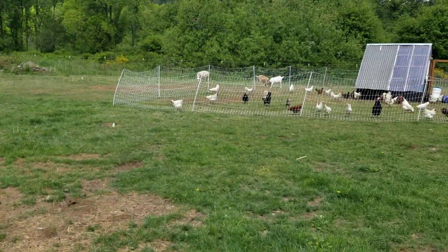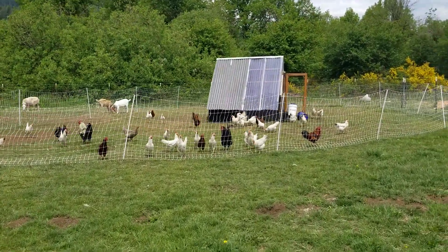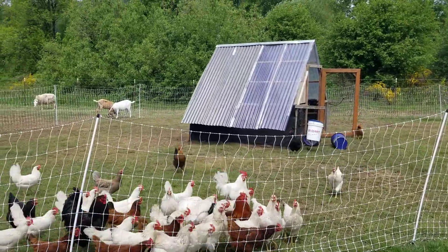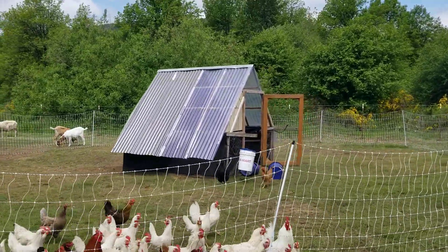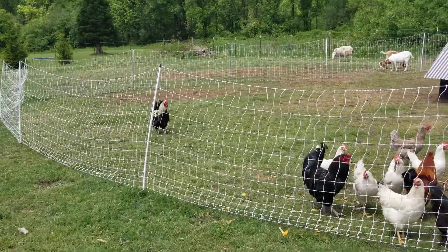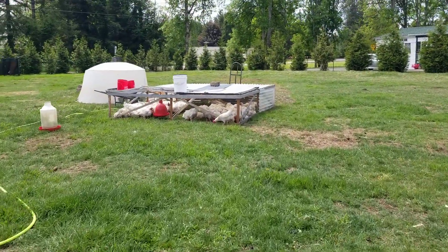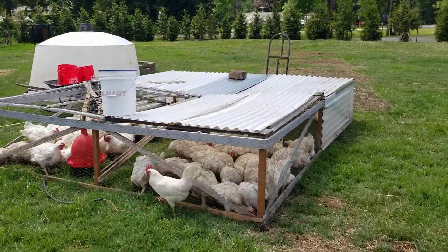After about eight or nine weeks, if we wanted to keep them, it would look more like this — these are our egg layers. They get moved every single week. All these chickens are at least a year old, and the whole fence and mobile egg coop moves around the yard once per week because they pretty much exhaust all the resources on the ground.